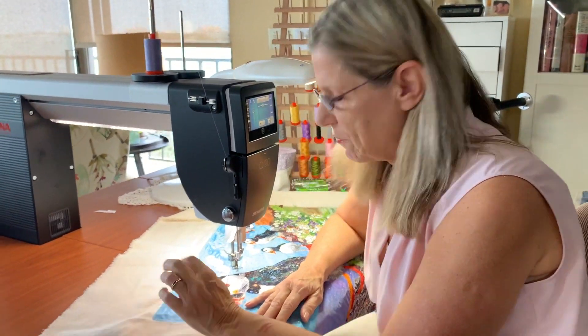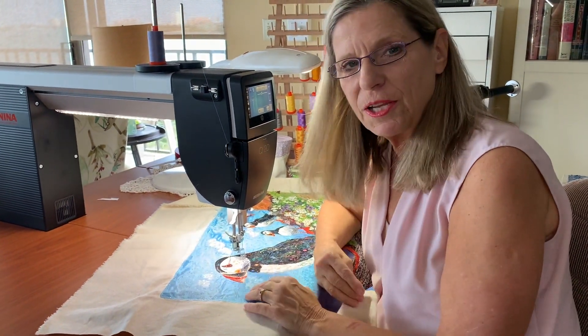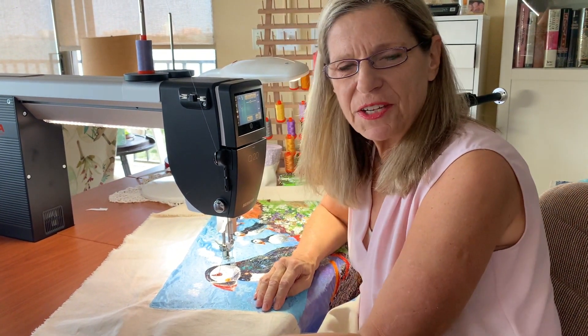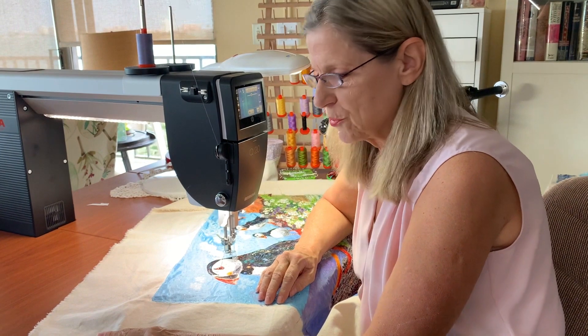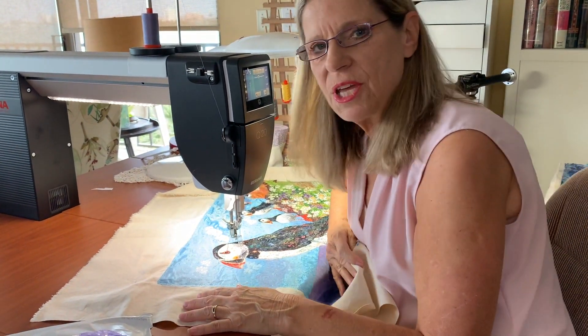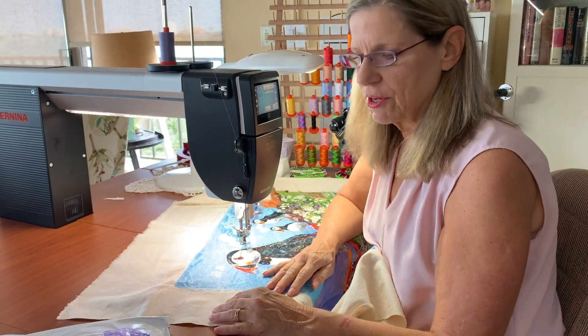Hi everybody. I visited the puffins — they're a delightful little sea creature that live in the cliffs. I visited them on Rathlin Island in Northern Ireland last spring, and I was so touched and moved by them that I included them into my next line of fabrics.